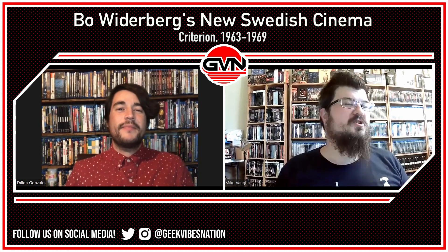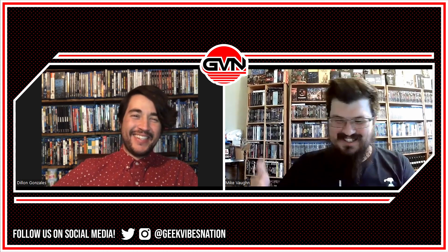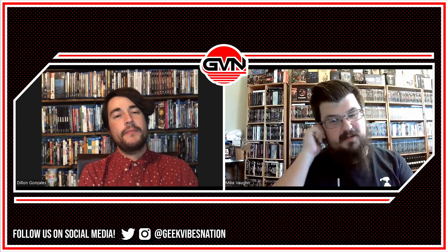Yeah, Criterion never really steers you wrong, especially with their curated sets. Swedish cinema is a blind spot for me, so that actually feels like something that would be really interesting to check out, especially with one title being very relevant to what's going on right now. So we've been talking about some very classy stuff and that's great, but I want to sleaze it up a little bit here. Mondo Macabro always has your back when it comes to really good Euro cinema and weird stuff, so I'm going to be talking about Night of the Executioner.